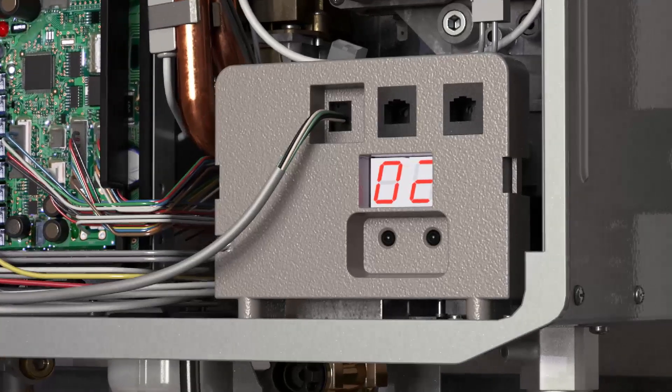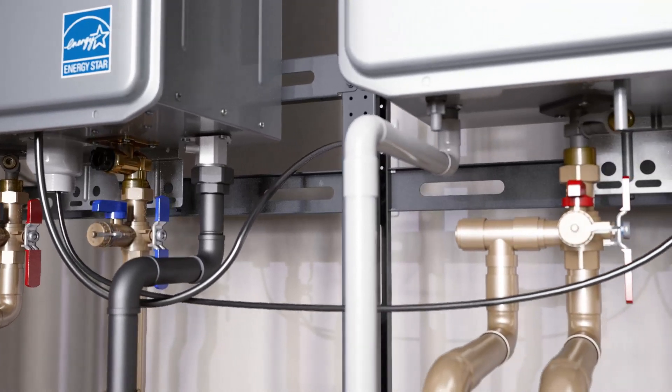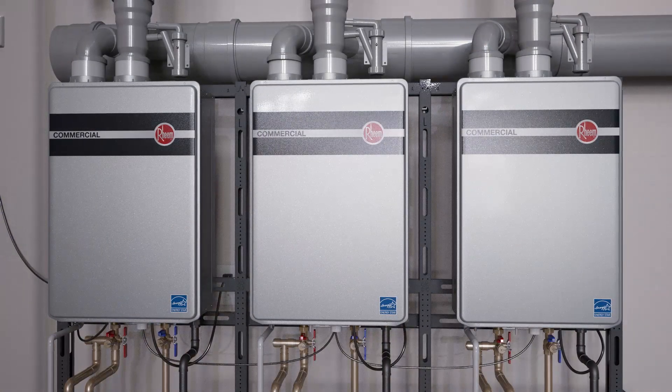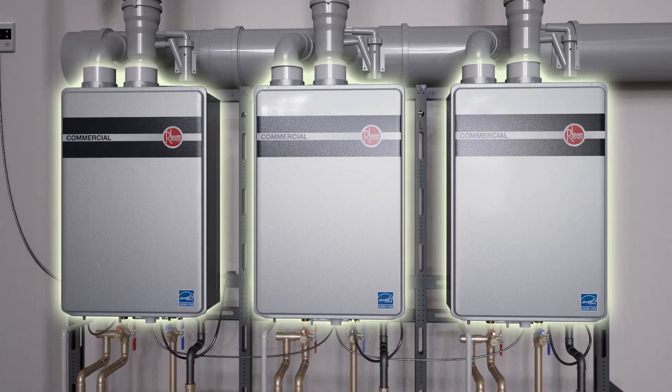Commercial models with a factory installed manifold controller allow easy daisy chaining of up to 20 units with an included cable. When units are manifolded together, the system balances the workload across all tankless heaters, creating redundancy.